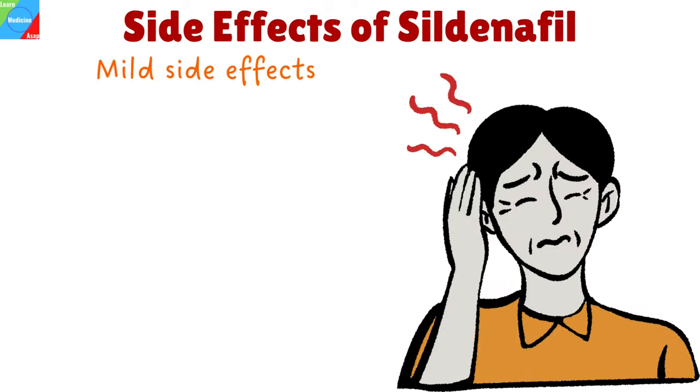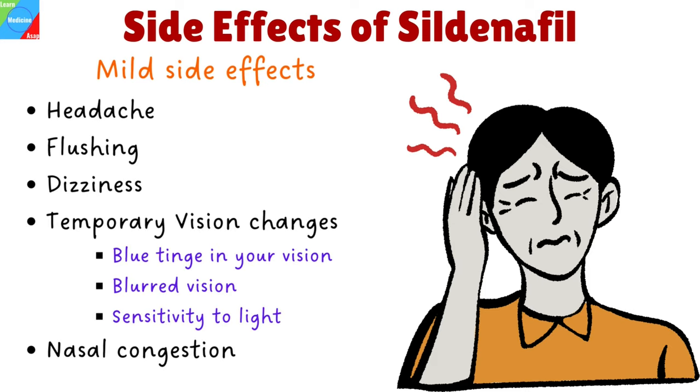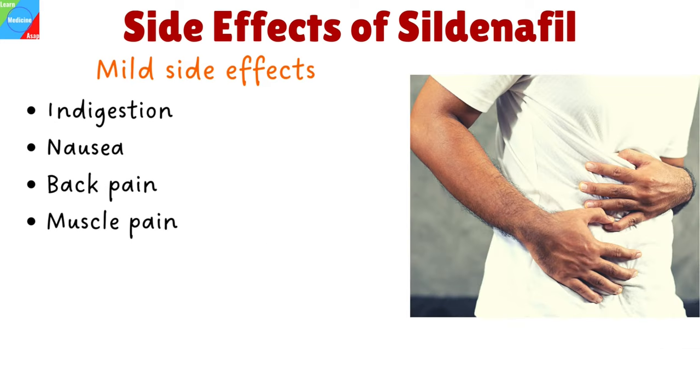What are the side effects of using Viagra? Viagra can cause mild or serious side effects. Mild side effects include headache, flushing, dizziness, mild and temporary vision changes such as a blue tinge in your vision, blurred vision, and sensitivity to light, nasal congestion, indigestion, nausea, back pain, and muscle pain. If these side effects become more severe or don't go away, talk with your doctor.